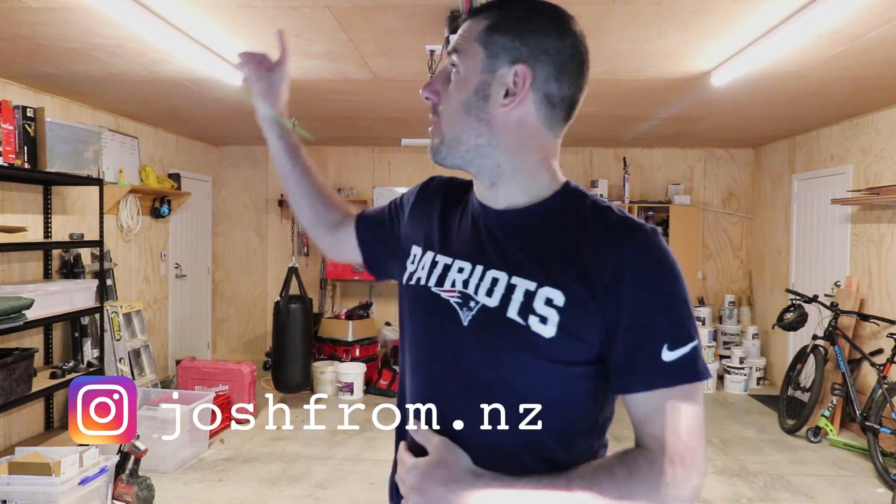My garage is a mess. I'm Josh, a builder here in New Zealand, and I've been building this house on the section that nobody wanted. We've moved in but there's a lot of lingering jobs, like cleaning this garage. If you haven't already, go ahead and click subscribe and let's clean this garage.